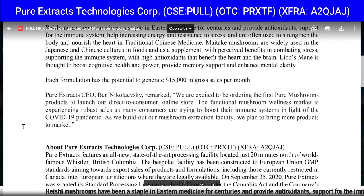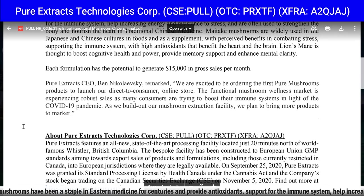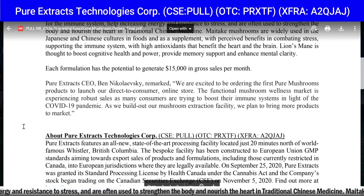Each formulation has the potential to generate $15,000 in gross sales per month. Pure Extracts CEO Ben Nikoleski remarked: 'We're excited to be ordering the first Pure Mushroom products to launch our direct-to-consumer online store. The functional mushroom wellness market is experiencing robust sales as many consumers are trying to boost their immune system in light of the COVID-19 pandemic. As we build out our mushroom extraction facility, we plan to bring more products to market.'